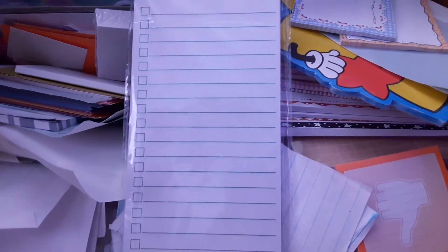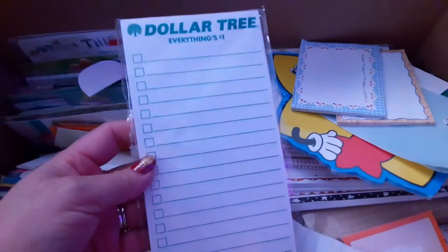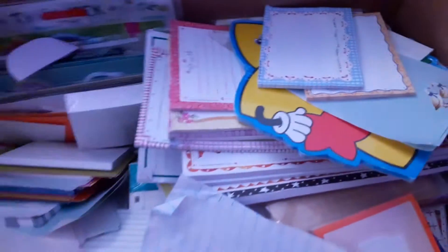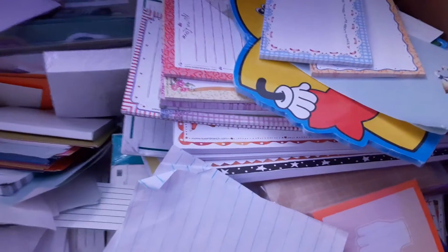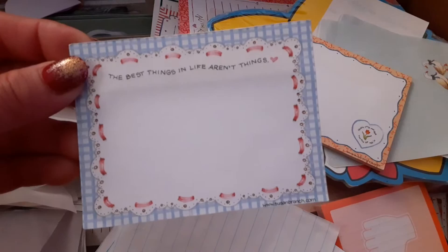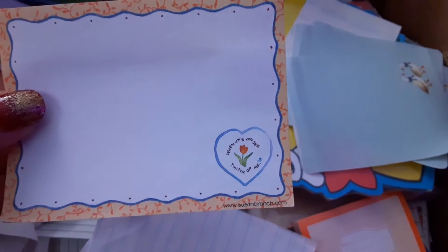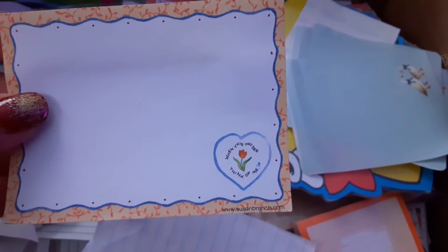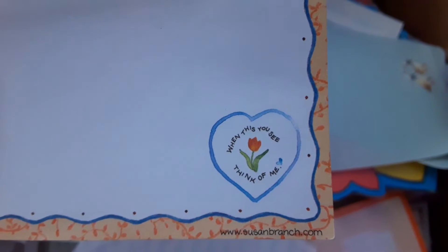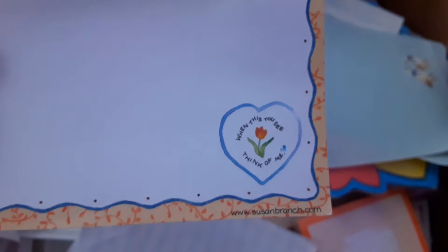In this pile I have a notepad that says Dollar Tree on it, and this was a Christmas gift to me. Then I also have this one — 'The Best Things in Life Aren't Things.' And then this one says 'When,' and I guess it's by Susan Branch.